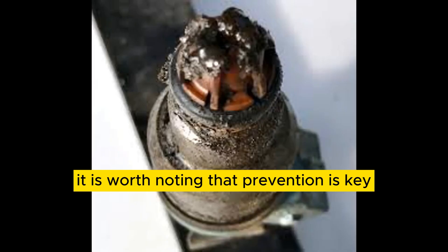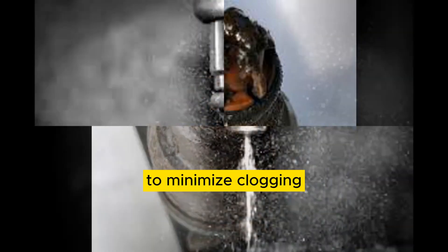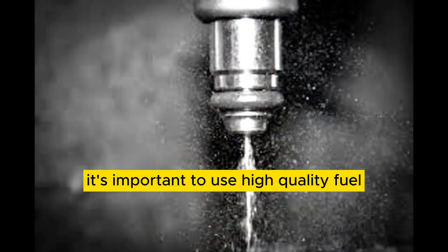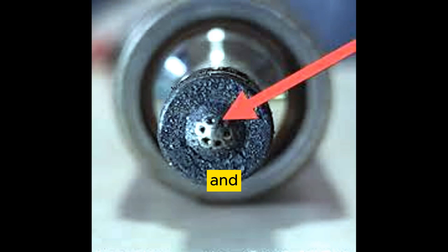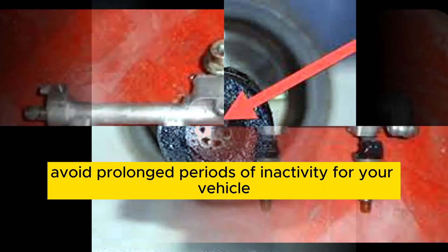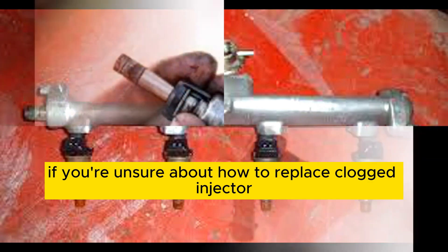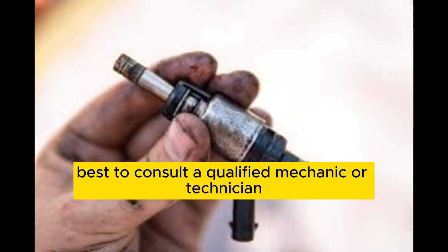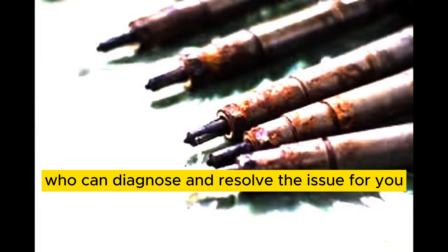It is worth noting that prevention is key in maintaining fuel injectors. To minimize clogging, it's important to use high-quality fuel, perform regular vehicle maintenance, and avoid prolonged periods of inactivity for your vehicle. If you're unsure about how to replace a clogged injector, it's always best to consult a qualified mechanic or technician who can diagnose and resolve the issue for you.